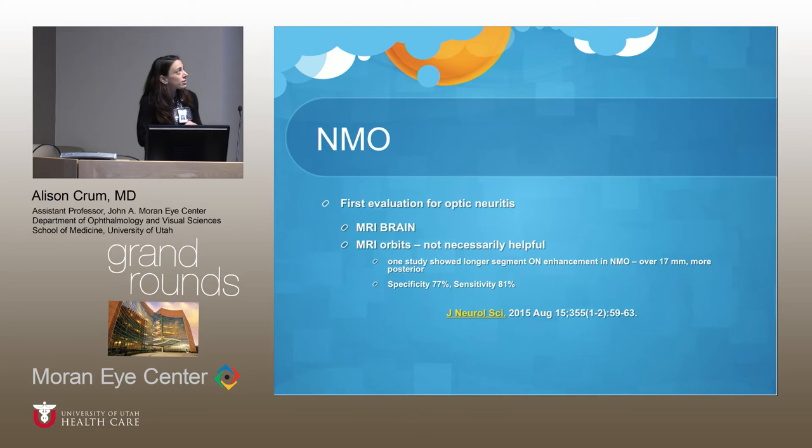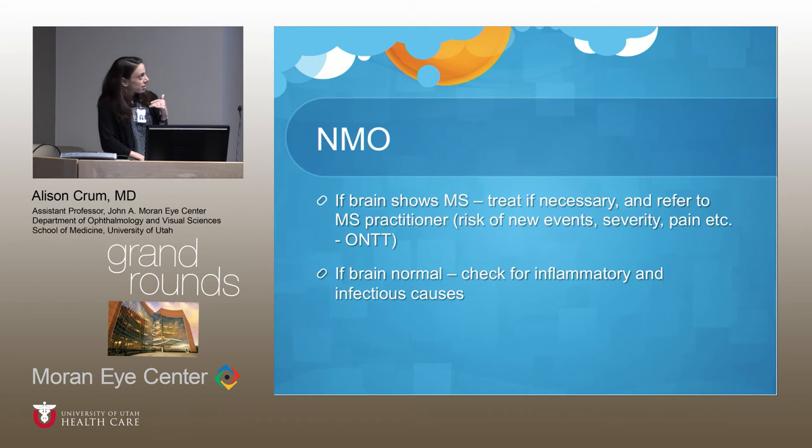For evaluation of optic neuritis, we suggest an MRI brain and MRI orbits — if you can add the orbits onto the brain MRI, that's great, though recently insurance has been denying both. A study in Neurologic Neuroscience showed a longer segment of optic nerve enhancement in NMO — over 17 millimeters — and more posterior, as described. Looking at the MRI brain, we identify whether it shows classic T2 lesion patterns of MS versus lesions primarily in the brainstem, which is a common finding in NMO and the spectrum of diseases now being classified as NMOSD, or neuromyelitis optica spectrum disorder.